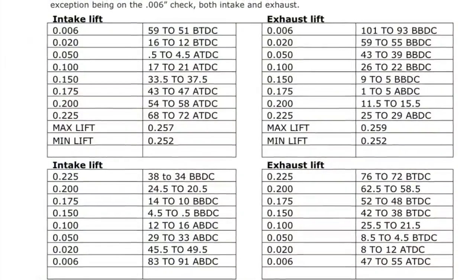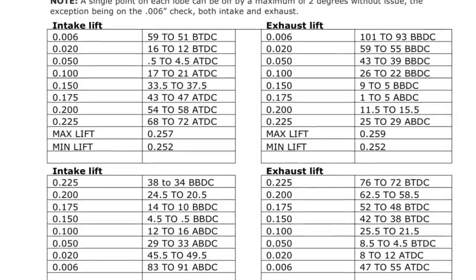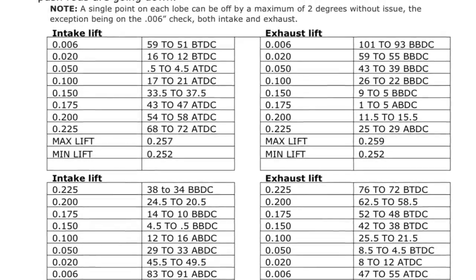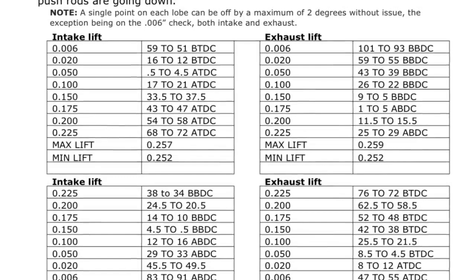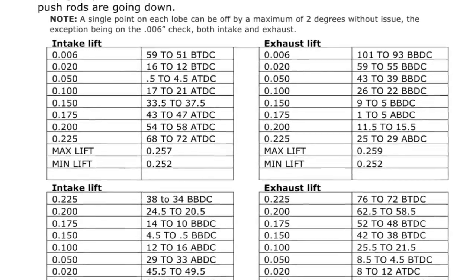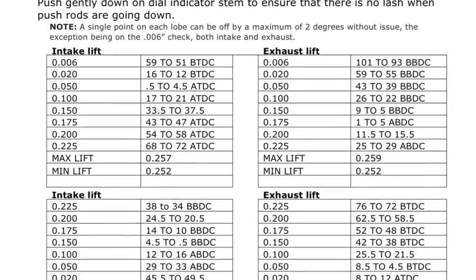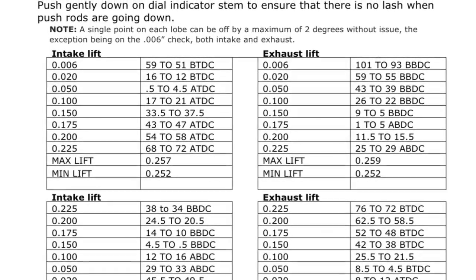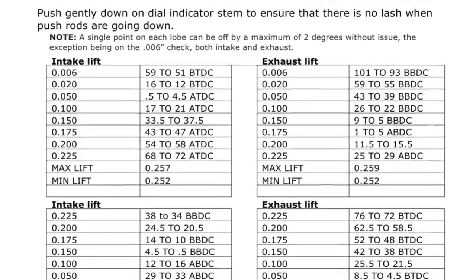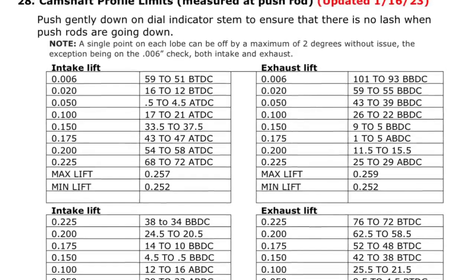Here's the new rule from Briggs. We examine the numbers and nothing has changed from the old rule book. On the intake side at .006 — six thousandths — they're giving you 59 to 51, that's eight degrees. The next line gives you four degrees, but if you read the note above, they're giving you a maximum of two degrees without an issue. That means two degrees on each side, so that gets you right back to eight degrees. Eight degrees — or four degrees on each side — is huge. That opens it up about as wide as you can get it. On big car cams, you can put a pin in and advance or retard at four degrees.